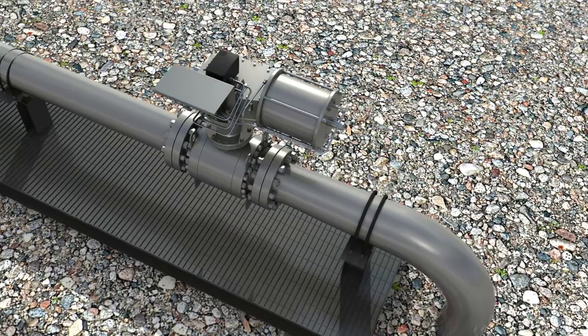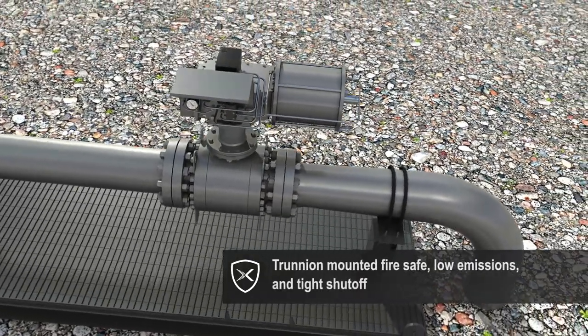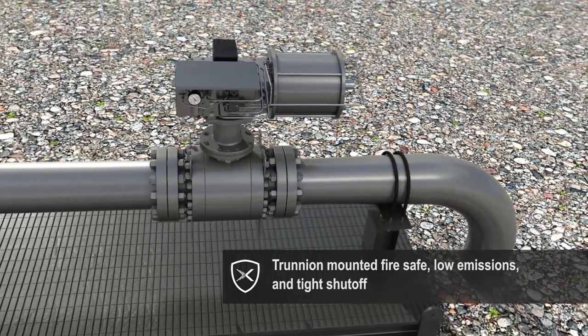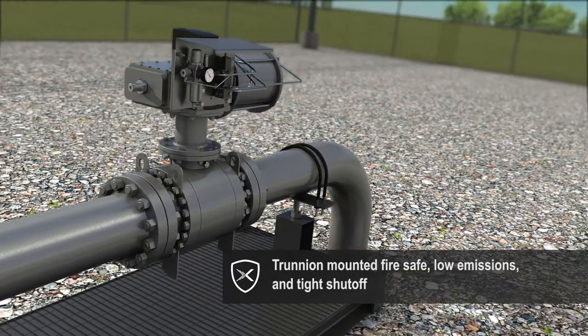Our trunnion-mounted, fire-safe, low-fugitive emission ball valve, in accordance with all major design codes — API, ASME, ANSI, ISO, and others — has tight shut-off for full isolation.